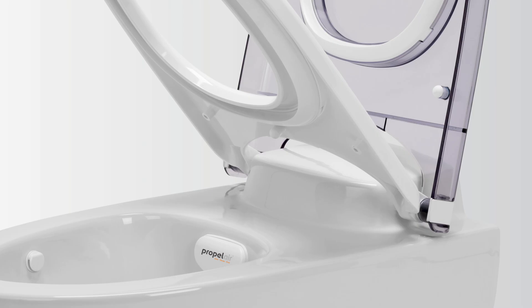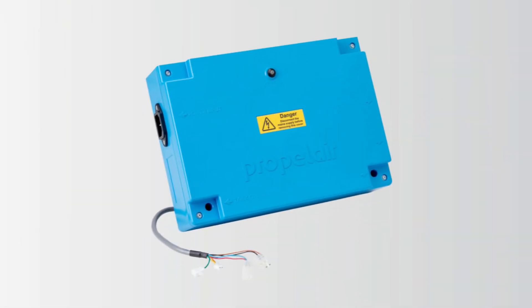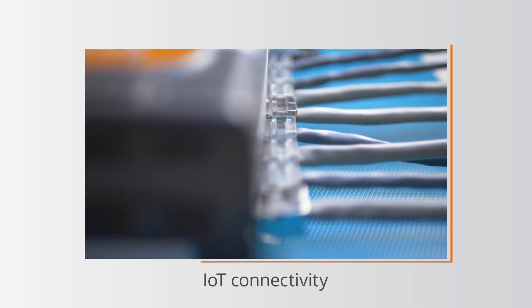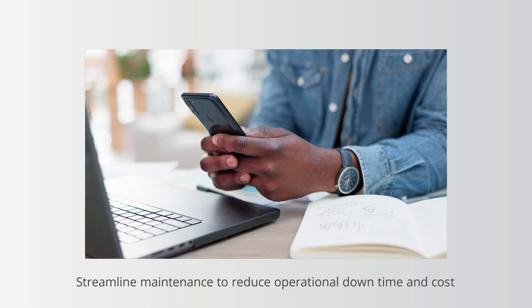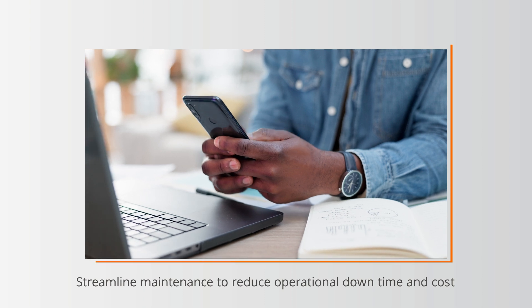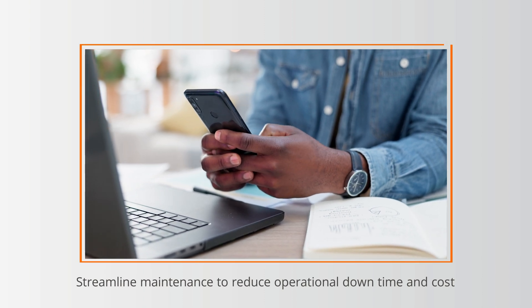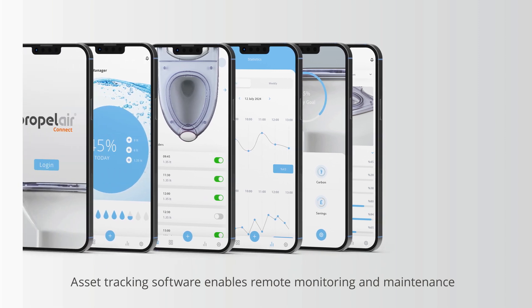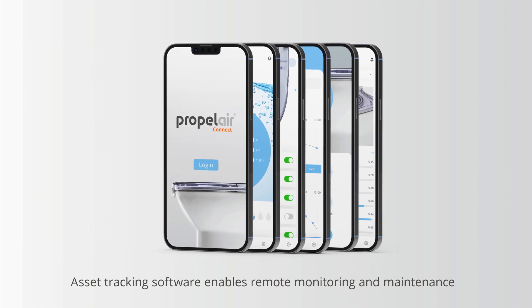It features a concealed system with a smart IoT-connected control unit that provides feedback to service engineers through data transmission, streamlining maintenance by accurately diagnosing problems and their exact location, ultimately reducing downtime and cost. Its asset tracking software further enhances facility management by enabling remote monitoring and maintenance.